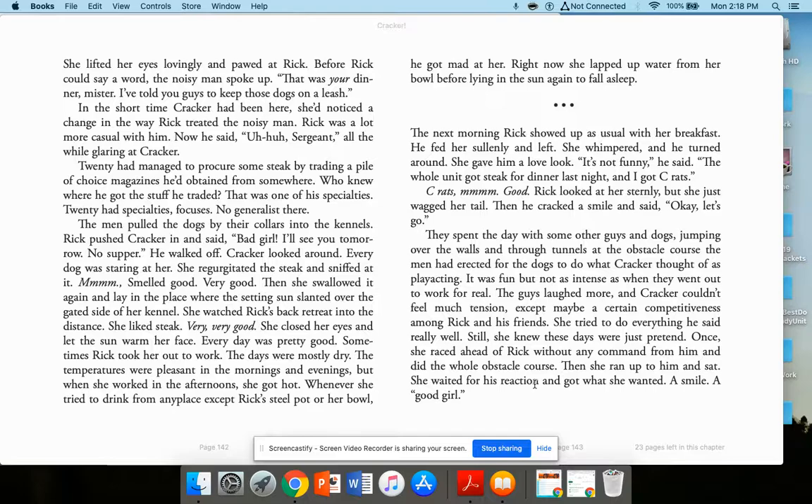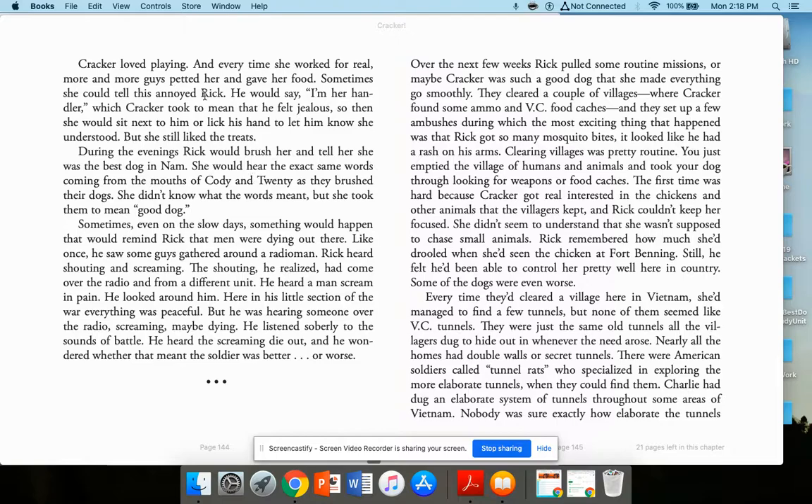Once she raced ahead of Rick without any command and did the whole obstacle course herself, then ran up to him and sat, waiting for his reaction. She got what she wanted — a smile and a 'Good girl.' Cracker loved playing. Every time she worked for real, more and more guys petted her and gave her food. Sometimes she could tell this annoyed Rick; he would say 'I'm her handler.' So she would sit next to him and lick his hand to let him know she understood, but she still liked the treats. During evenings, Rick would brush her and tell her she was the best dog in Nam.